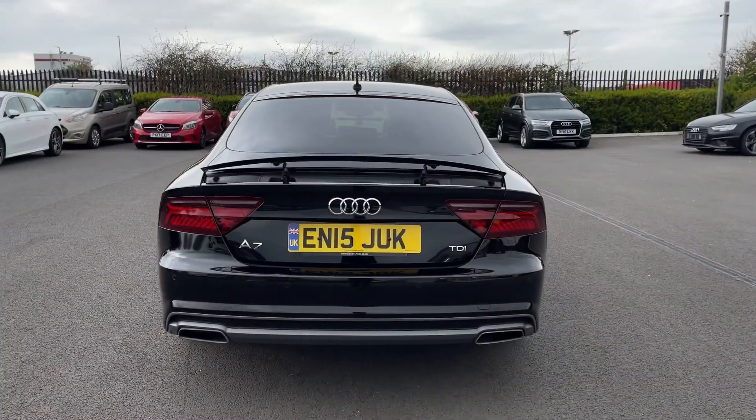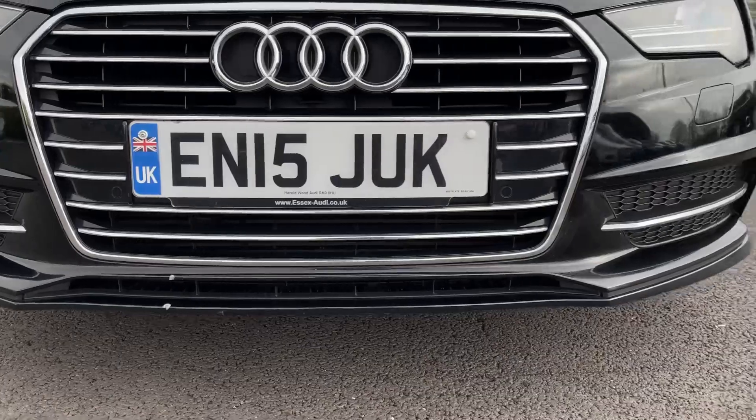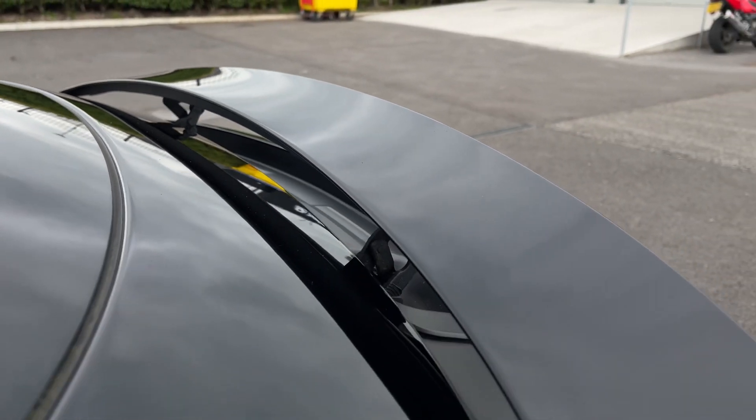Taking a look at some of the exterior features, we've got some fantastic options here. On the front and rear of the vehicle you'll find parking sensors, giving you an audible noise when close to an obstruction. On the back of the vehicle itself you've got the retractable spoiler, giving you gorgeous exterior looks.